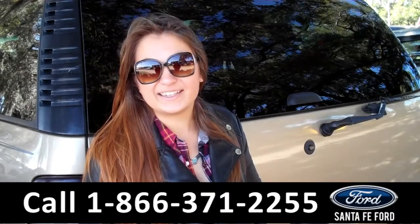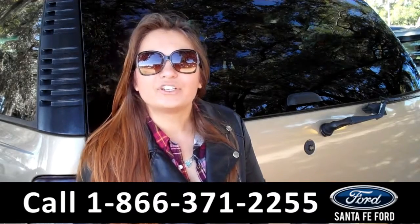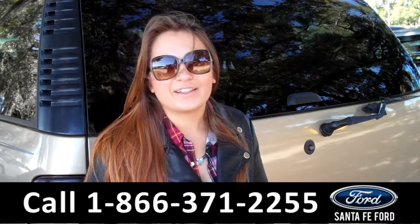That was our 2006 Chevrolet Tahoe. For more information you can give us a call at the number below or check us out online 24-7 at SantaFeFord.com. I'm Carly, thanks for watching.